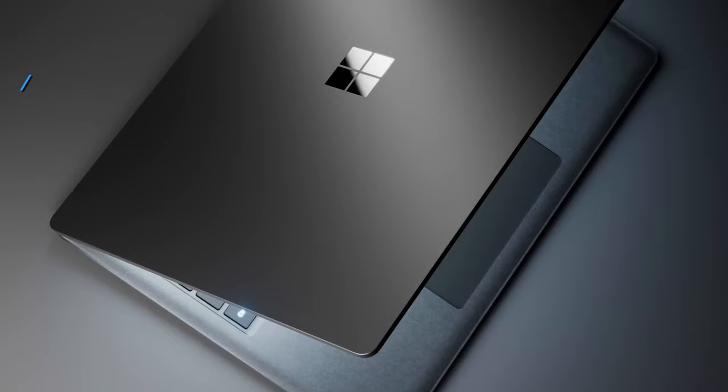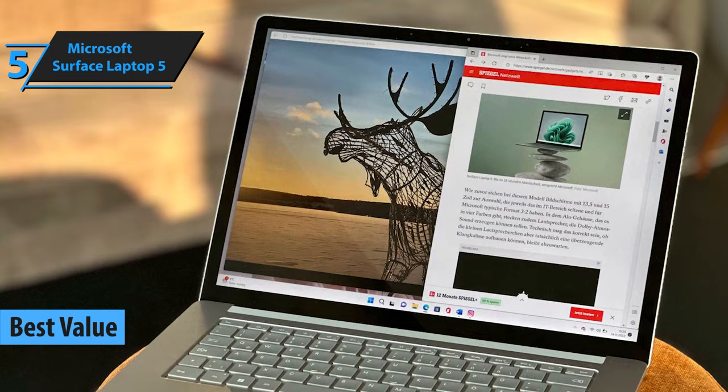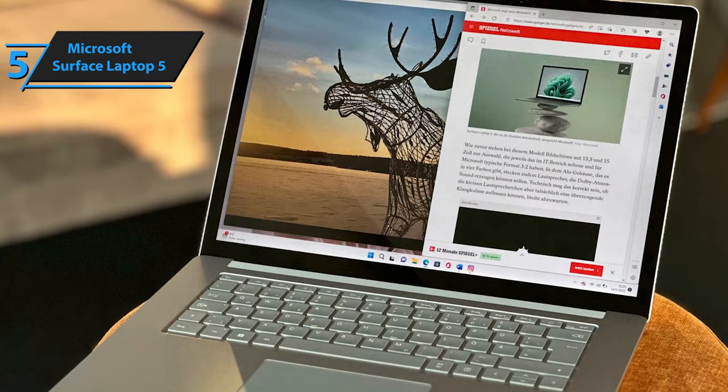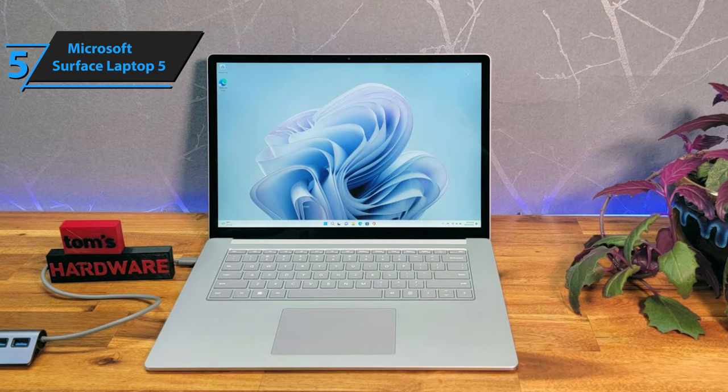Are you searching for a product that yields the highest return on investment? If so, we're excited to highlight the Microsoft Surface Laptop 5, the top-value laptop for music production in 2023. Boasting a slim, featherweight design and expert craftsmanship, it's not only visually stunning but also delightful to use. This iteration is strikingly similar to its predecessor in appearance, save for an added new color. However, it maintains the same impressive build quality, remarkable screen, and one of the best keyboards out there.